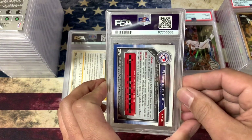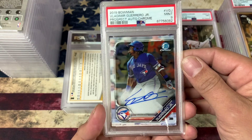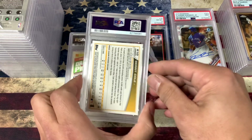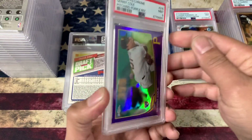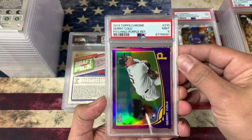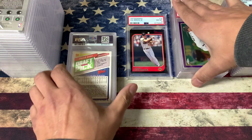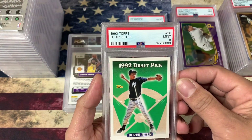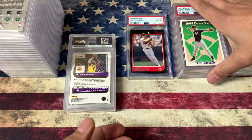Vladimir Guerrero prospect auto — got a 9. Gerrit Cole — Purple Refractor, got a 9. I just sent in one of his autograph rookies — it was a Sepia Refractor, numbered to 75. Derek Jeter got a 9. So hard to get a 10 on these. I thought that one had a good chance.